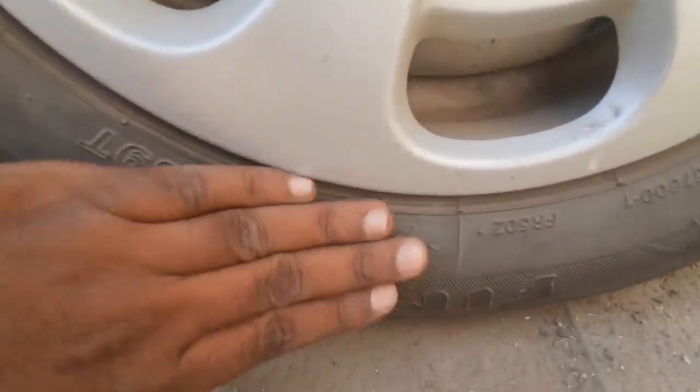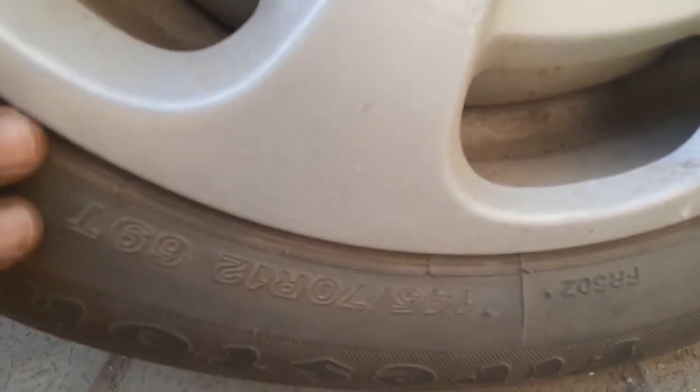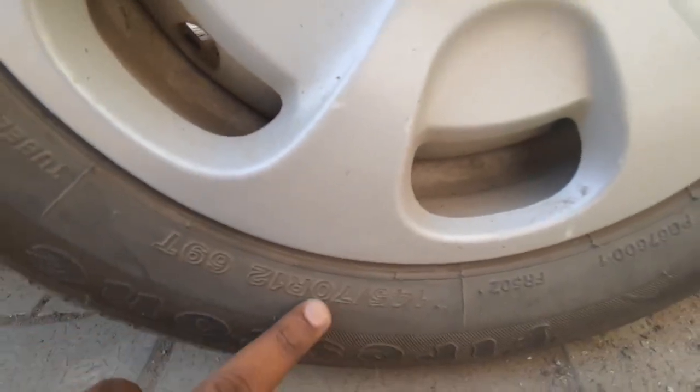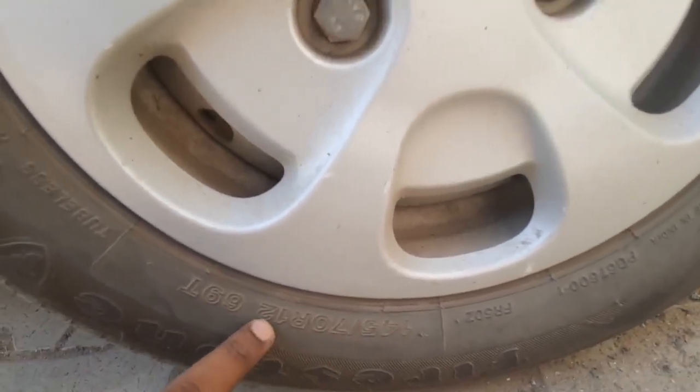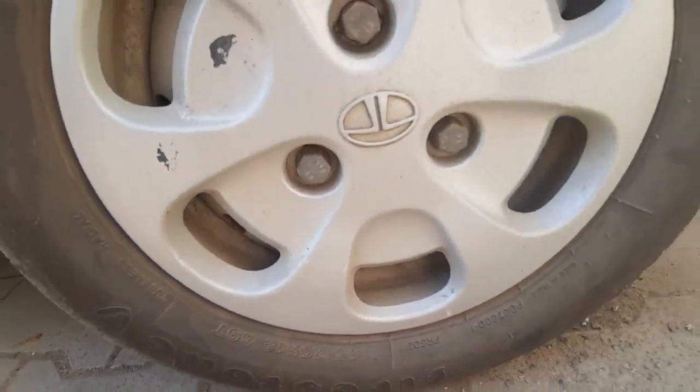The tire has been installed. This is the 147 R15. This is a radial tire.